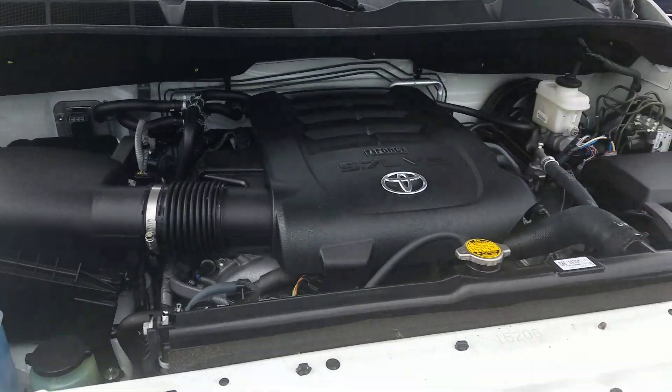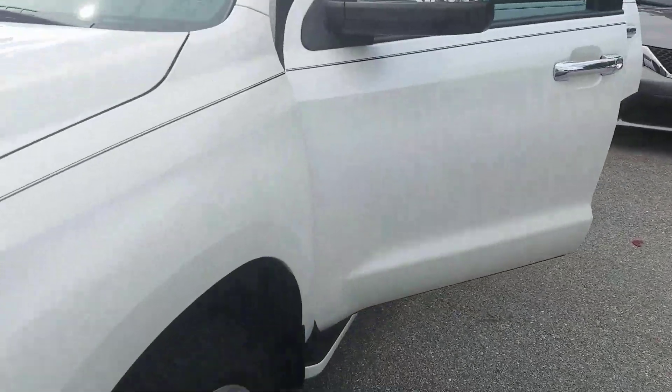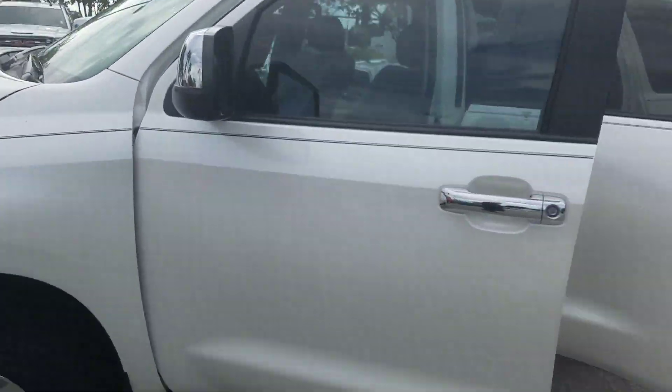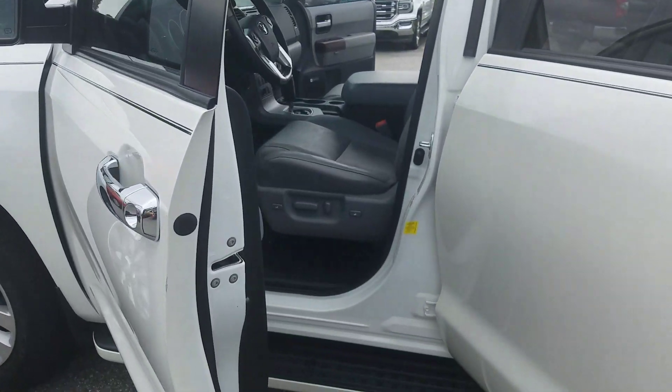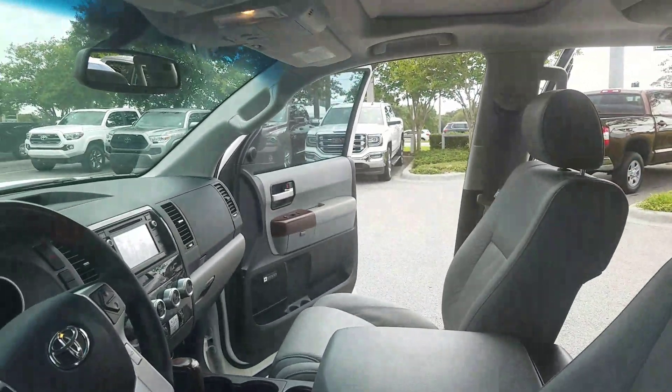Super clean vehicle, super clean engine. It's one owner, clean Carfax. It does have some manufacturer warranty on it as well — it's a full factory warranty, a non-smoker, and absolutely incredible vehicle here.